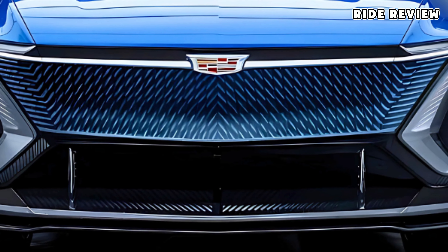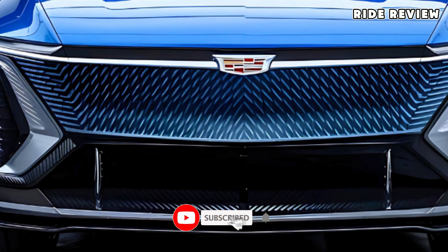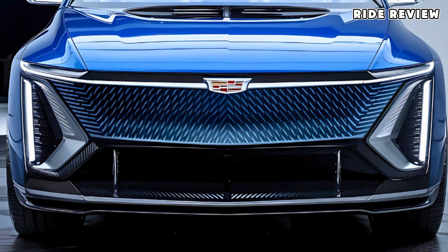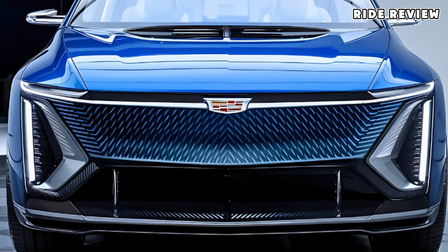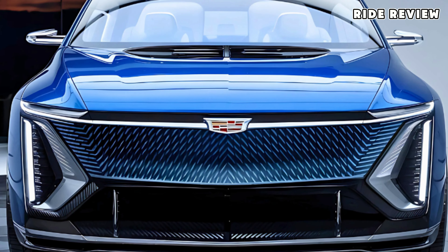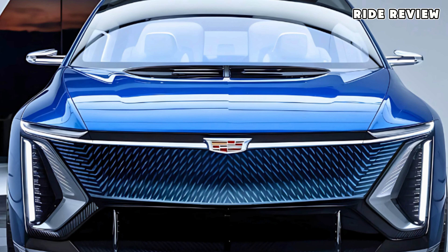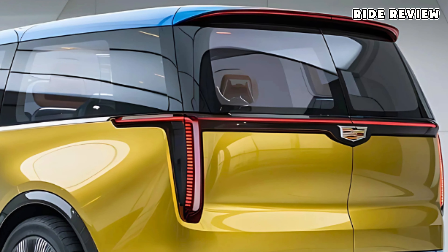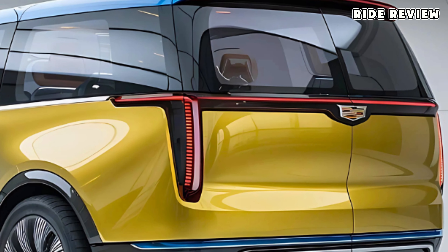Let's talk design. Cadillac kept its signature look with sleek lines, chrome accents, and that bold front grille, but made sure it's built for function too. It's got a high roofline and a spacious layout that provides ample room to stand up and move around inside. This van isn't just about looks — it's all about comfort too.